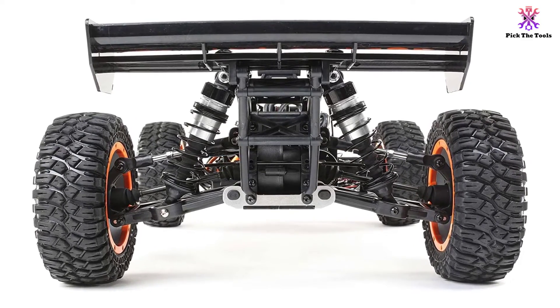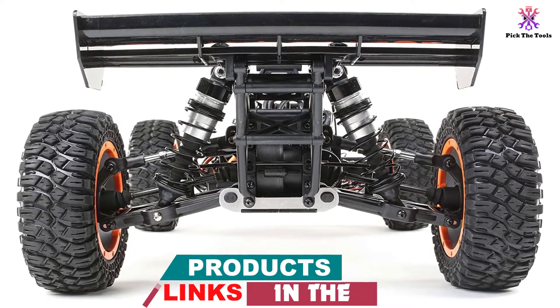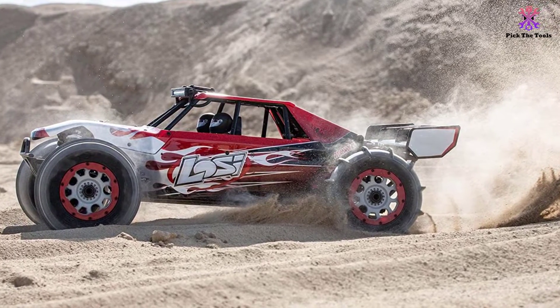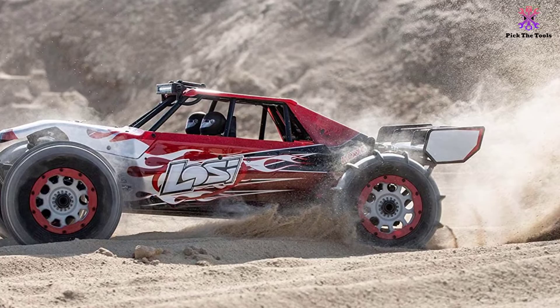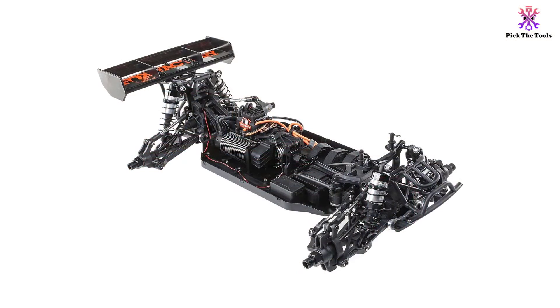You'll have increased traction when carving corners and better stability when nailing jumps. The AVC technology system senses when the tail of your car starts to get loose, drag, or spin, and it makes instantaneous throttle adjustments to your forward momentum. If you're racing your friends or racing competitively in hard terrains, this buggy will give you a deadly edge.